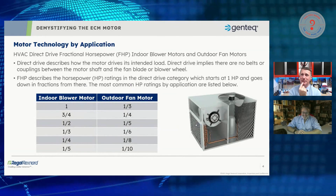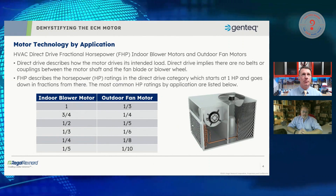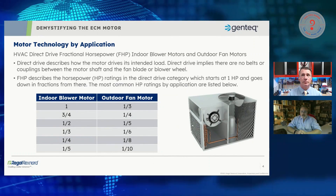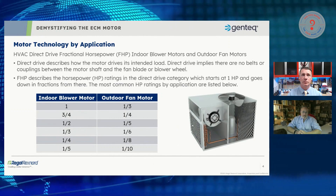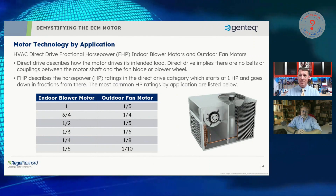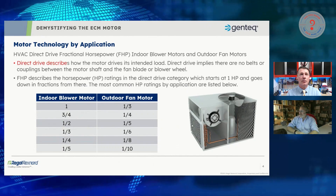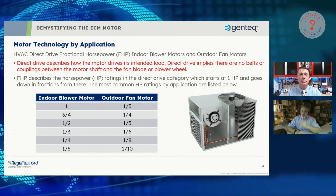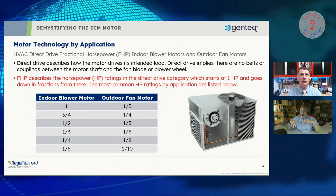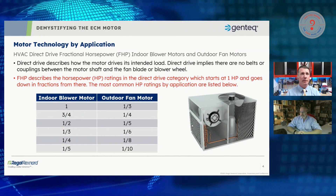We're going to talk about HVAC direct-drive fractional horsepower motors. 'Fractional horsepower' simply means motors rated at one horsepower and below. 'Direct drive' means whatever blade it's running — whether an axial fan blade or a forward-curve fan blade — is attached directly to the shaft of the motor. There's no sprocket, coupling, or sheave between the motor and what it's driving.